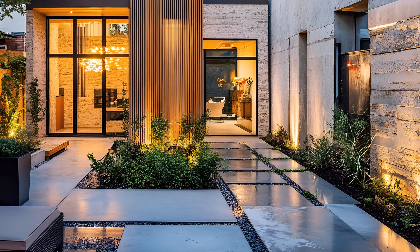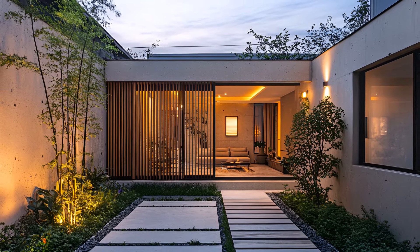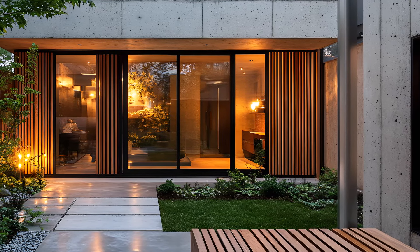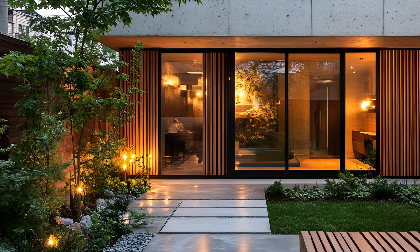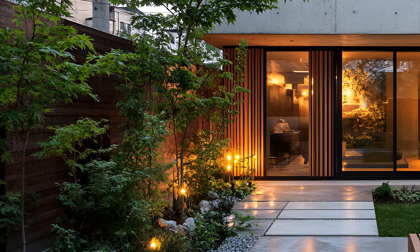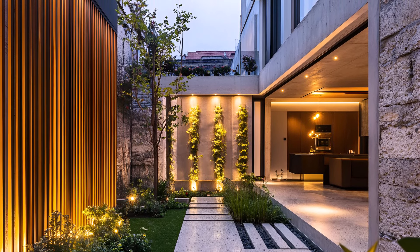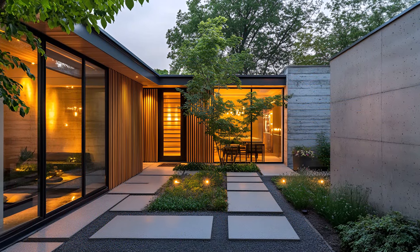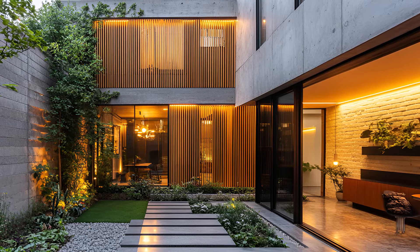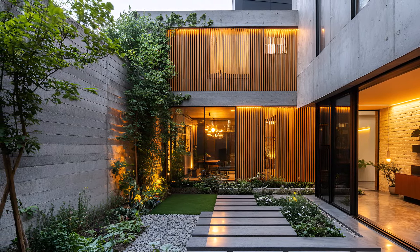The kitchen is a testament to contemporary living — sleek lines, state-of-the-art appliances, and a neutral color palette create a space that is both functional and visually striking. Retreat to a private haven where serenity meets style. The bedroom is a minimalist sanctuary bathed in soft natural light. A glimpse of the courtyard garden invites nature indoors, creating a peaceful ambience. This urban abode is a testament to the perfect balance of form and function — a space where contemporary living meets understated luxury, a place to unwind, entertain, and experience the best of city life.